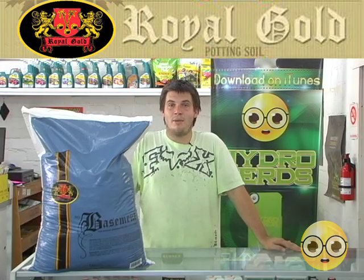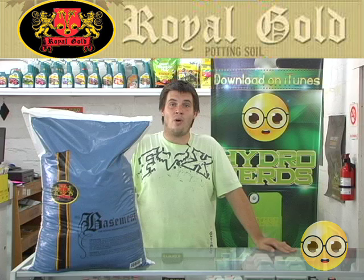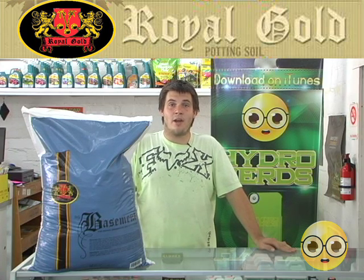Hello, I'm David. I'm a HydroNerd. Today I'm here to talk to you about Royal Gold Basement Mix. The basement mix has every ingredient hand-selected to ensure highest quality and consistency. Only lightly charged with organic nutrients, this mix allows the gardener to feed often, supplying all major elements with any complete nutrient lineup.